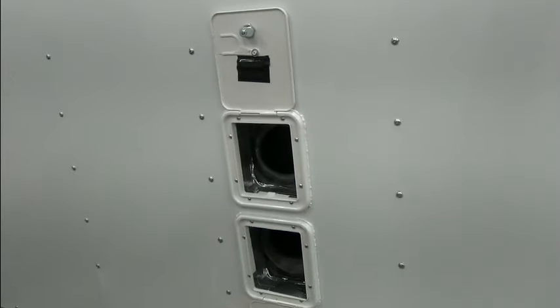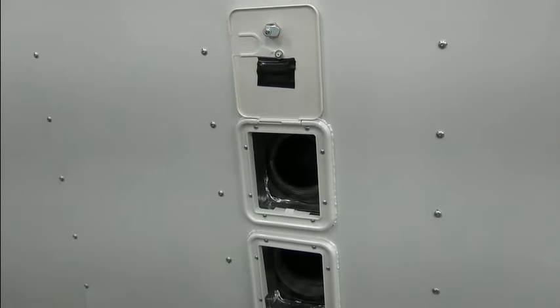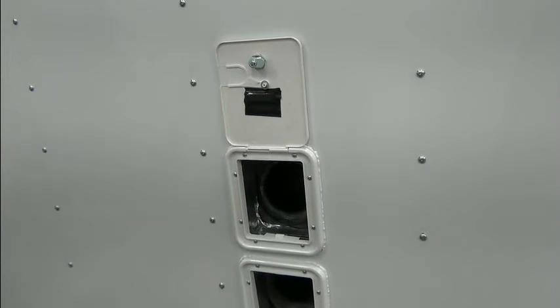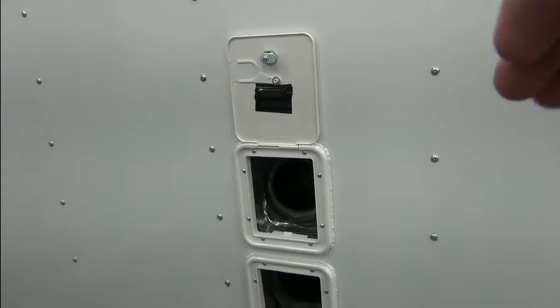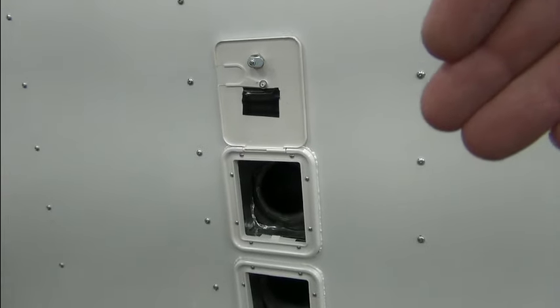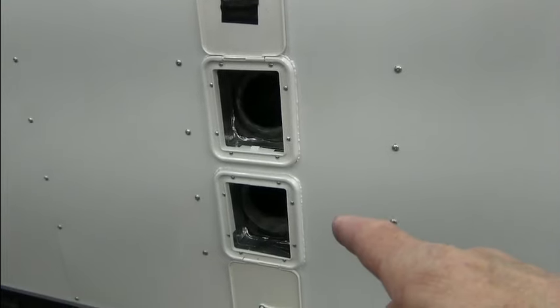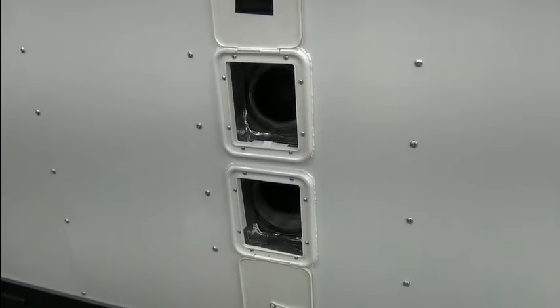That's the vent setup for the EcoFlow Wave 2 — intake on the bottom, exhaust on top. That way, if the top flap ever came loose, it's the exhaust side, so it could blow that cover out without affecting the exhaust. I already tested it — it works fine. We wouldn't want to block the intake, and gravity is going to hold that flap down anyway. No worries there.